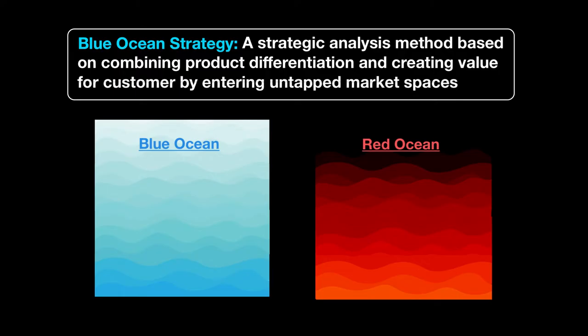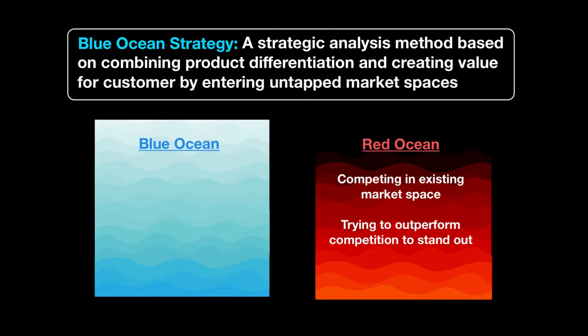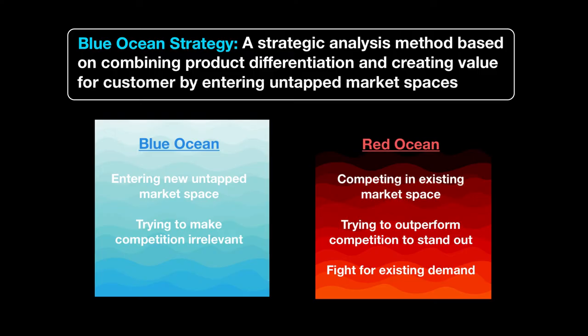The advice is to stay away from red oceans, where you're trying to compete in existing market spaces and outperform the competition. These are markets where you're fighting for existing demand and the rules of the game are clearly established. In the blue oceans, these are untapped market spaces where you're not trying to outperform but trying to make the competition irrelevant, and you're not fighting for demand — you are creating new demand.